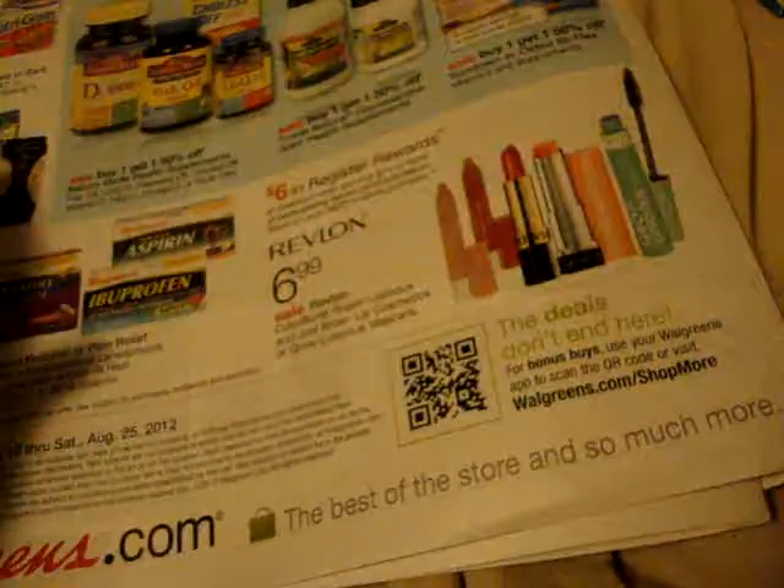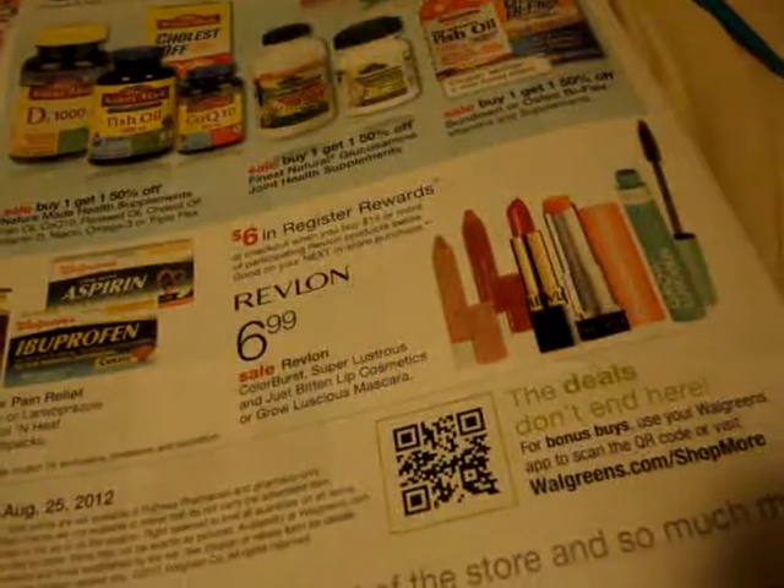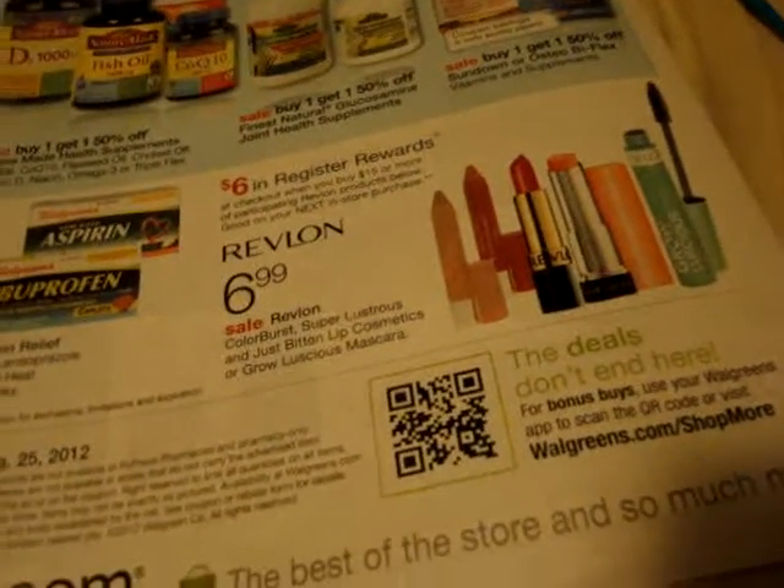Okay, Revlon — CVS is doing Revlon, Walgreens is doing Revlon. How many places are doing Revlon, and why do they always have to do it in the same week?